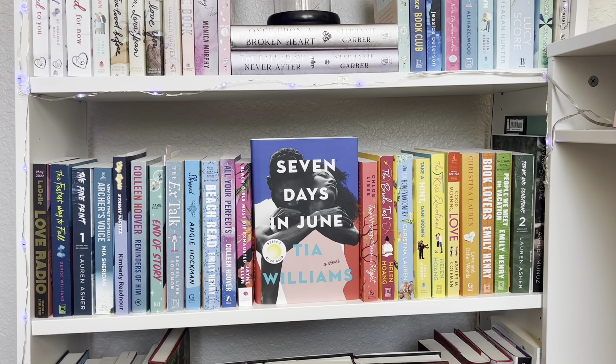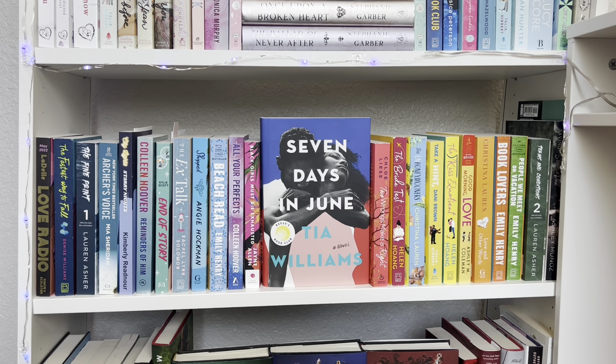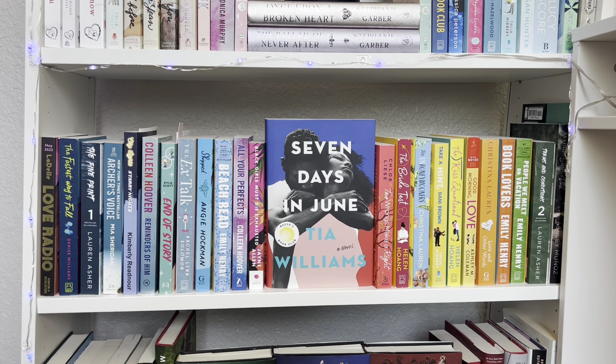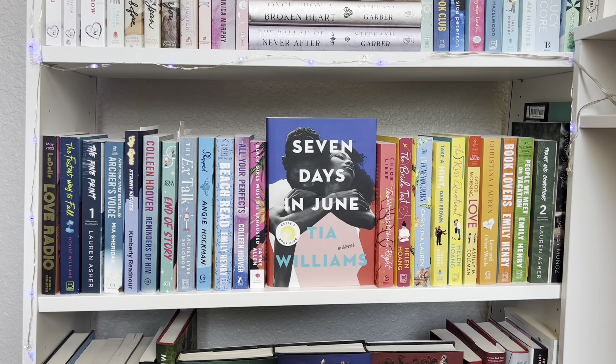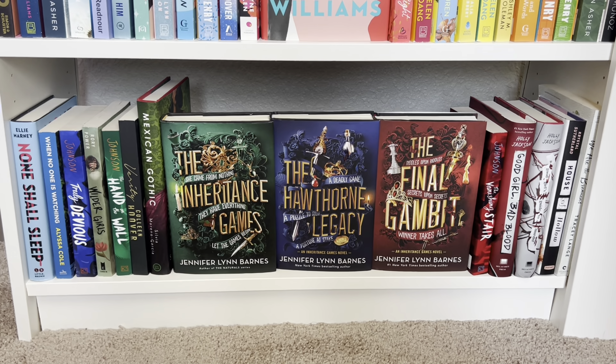This shelf is more so miscellaneous but still keeping the romance theme. I have kind of a gradient going from blacks to blues to pinks, and Seven Days of June — one of my favorite Black romance books — in the middle, then light pinks, yellows, and greens. Terms of Conditions by Lauren Asher is always on here, and The Fine Print too. I like the shelf — not one of my faves but it's cute.